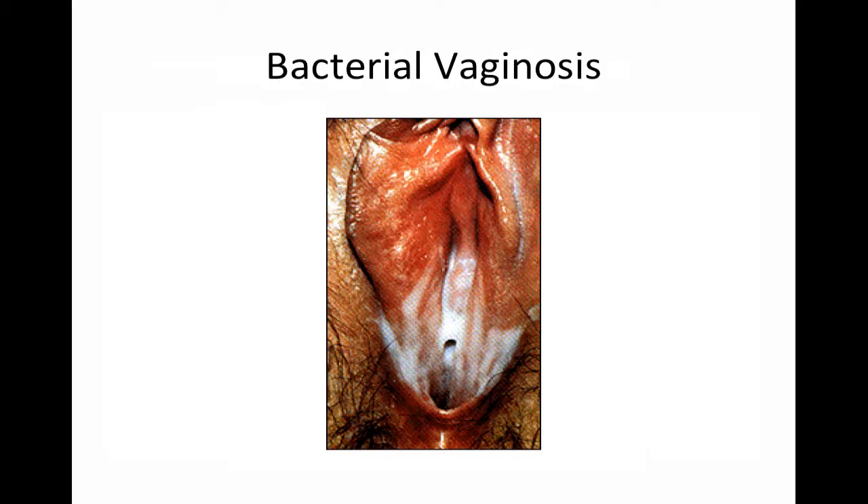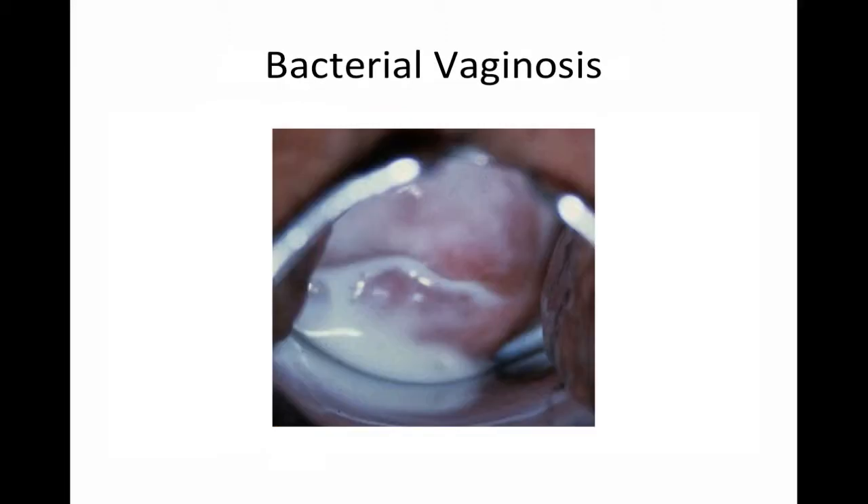This is the kind of discharge that's typically encountered in bacterial vaginosis. This can oftentimes be asymptomatic. Some patients do notice an increased amount as well as odor, typically described as fishy, and it typically worsens after sex or menstruation. On examination, the vaginal mucosa is pink, not erythematous. It's typically caused by bacteria commonly encountered in normal vaginal flora, but just in increased numbers.